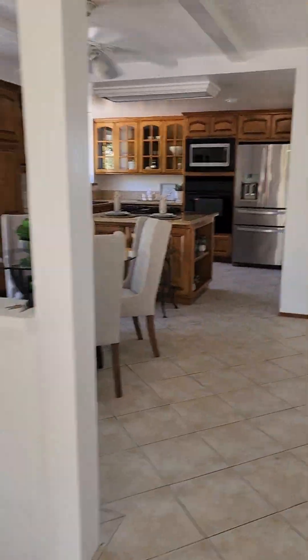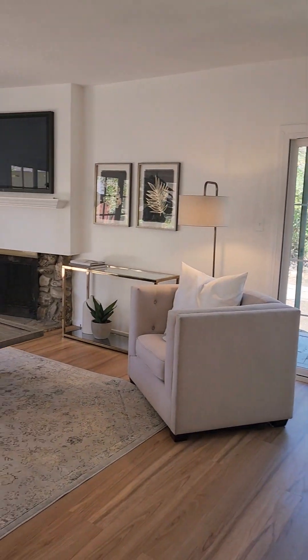Now inside, there are three bedrooms, two bathrooms, and it's about just under 1,200 square feet of living space.